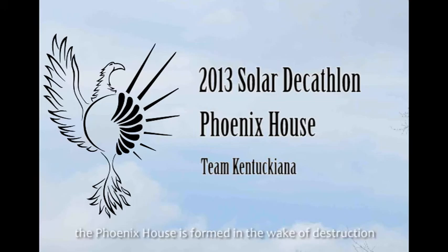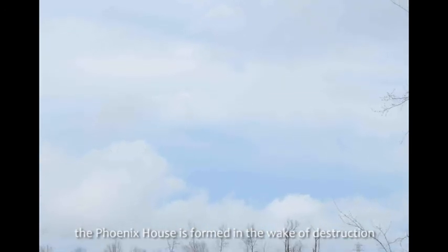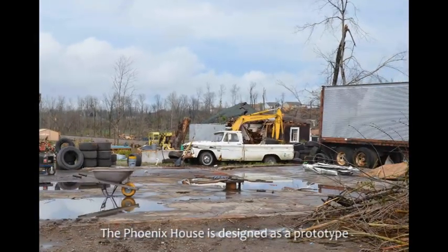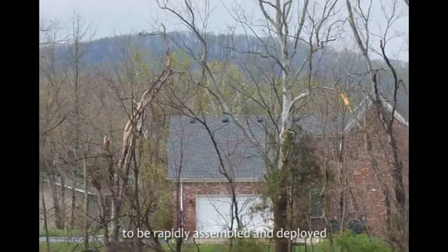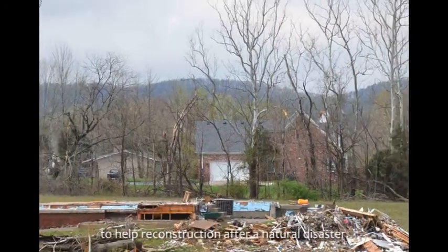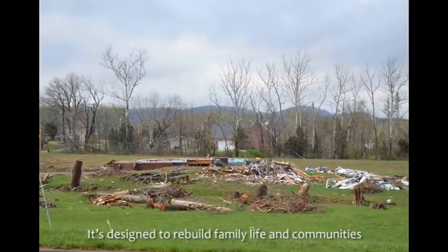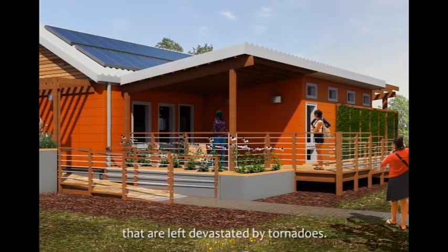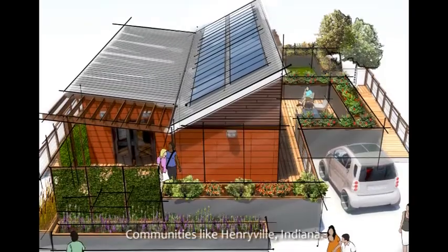Just like the mythical bird, the Phoenix House is formed in the wake of destruction. The Phoenix House is designed as a prototype to be rapidly assembled and deployed to help reconstruction after a natural disaster. It's designed to rebuild family life in communities that are left devastated by tornadoes — communities like Henryville, Indiana.